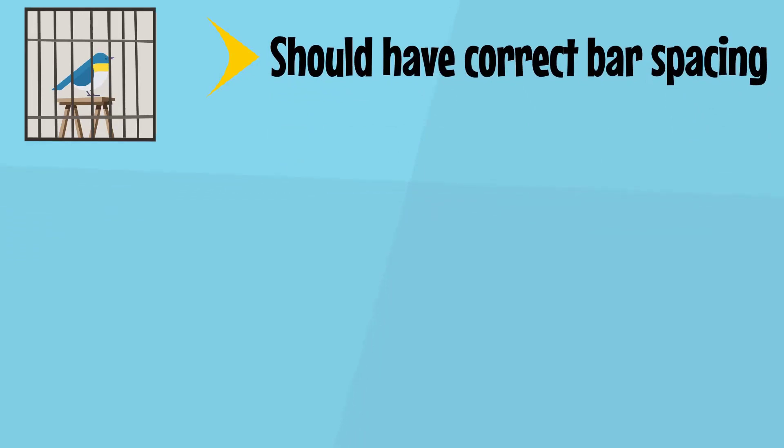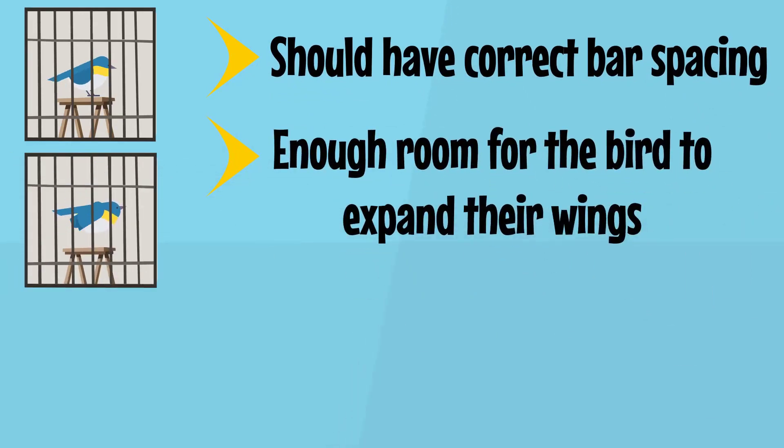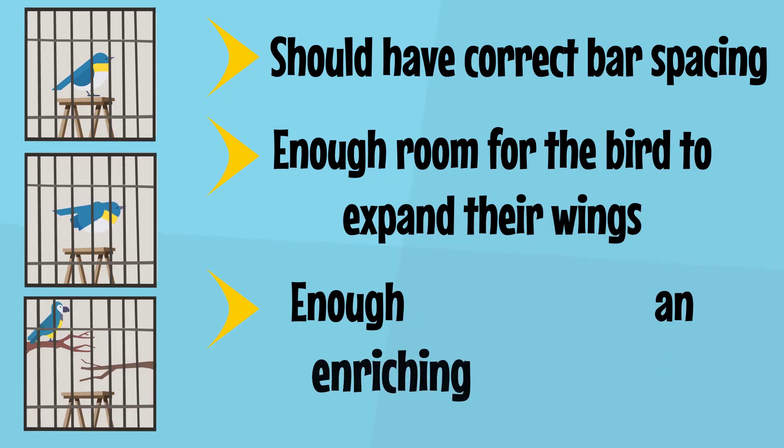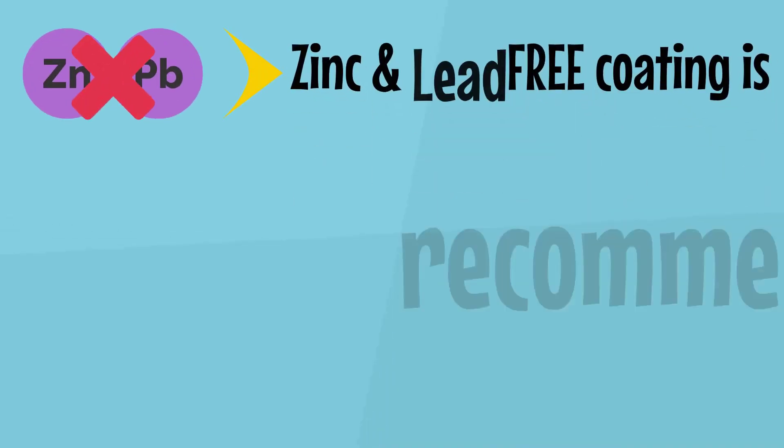Buying the right cage should have correct bar spacing, enough room for the bird to expand their wings without touching the cage, and their tail feathers not to touch the bars. Taller birds need cages high enough to provide plenty of tail clearance, and enough room to create an enriching environment — for example, perches and toys allowing the bird to jump from perch to perch with ease. Zinc and lead-free coating is recommended.